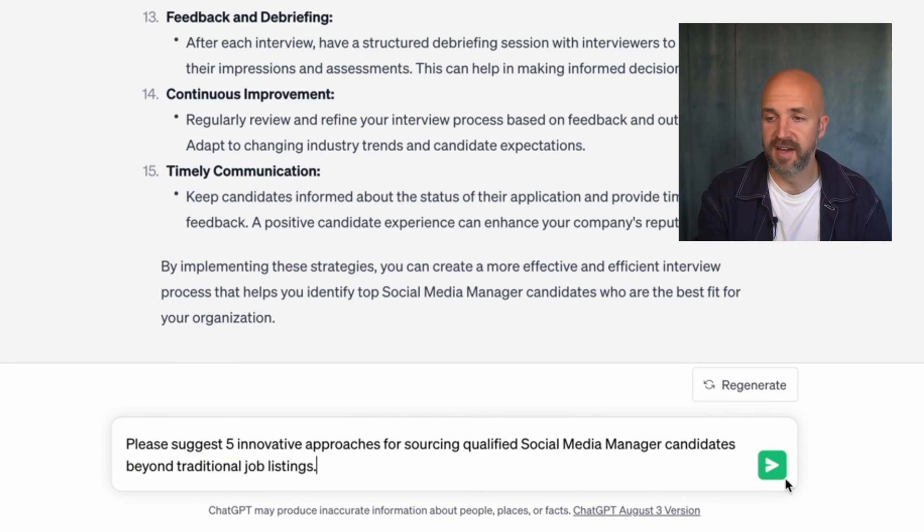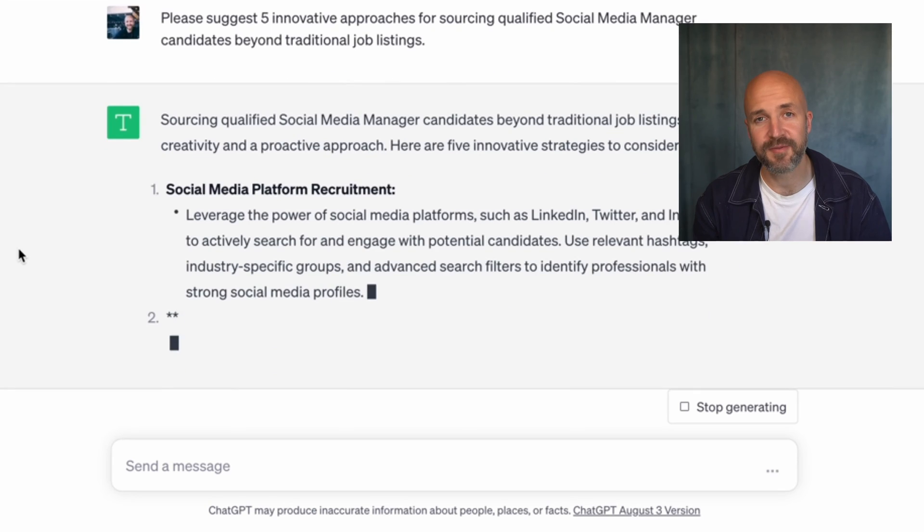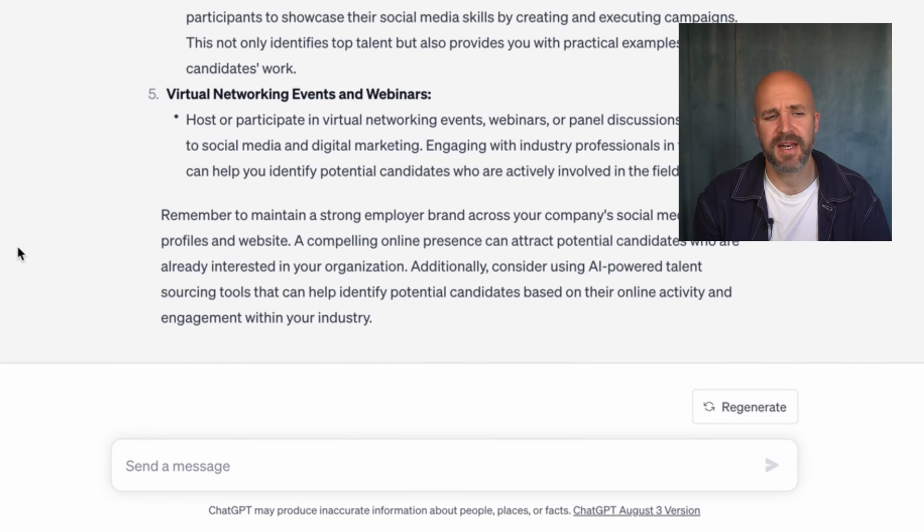Sometimes when sourcing you get stuck. You can turn to ChatGPT for creative sourcing strategies — ask it to brainstorm creative ways to source candidates beyond job boards. We ask for five here, but you could ask for 10 or more if you want, because there are really no limits to what ChatGPT can suggest in this instance.